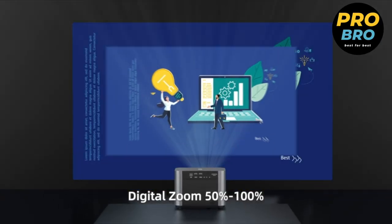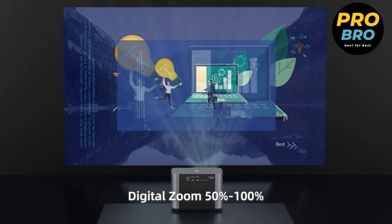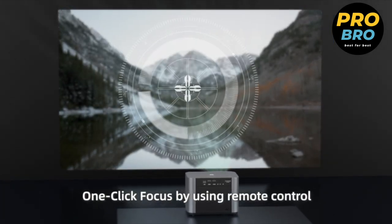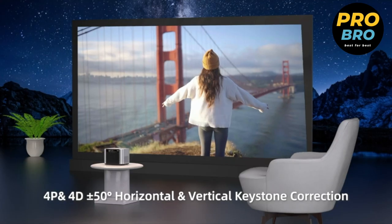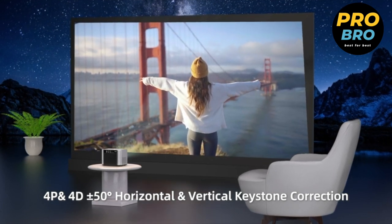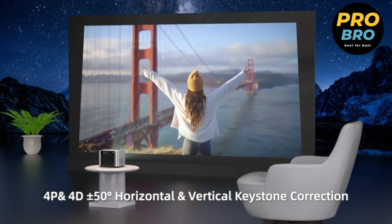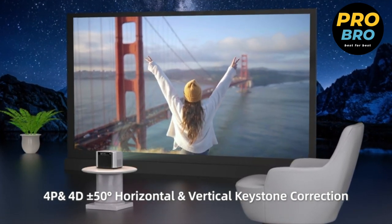The projector offers convenient and precise image adjustments with its electric focus, 4-point keystone correction, and 4D keystone correction. The 50 to 100 zoom function lets you adjust the image size without physically moving the projector. For business presentations, it supports PPT presentations via USB, allowing you to directly play Microsoft Office and Adobe PDF files.